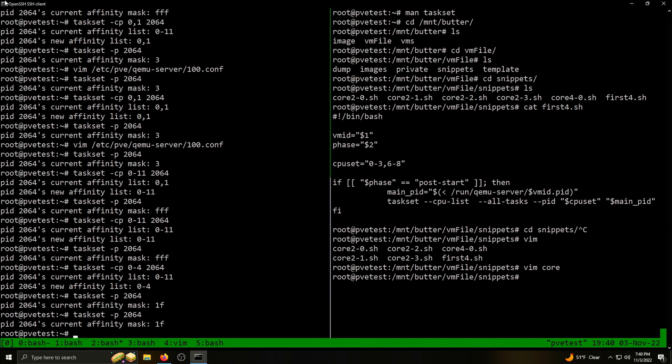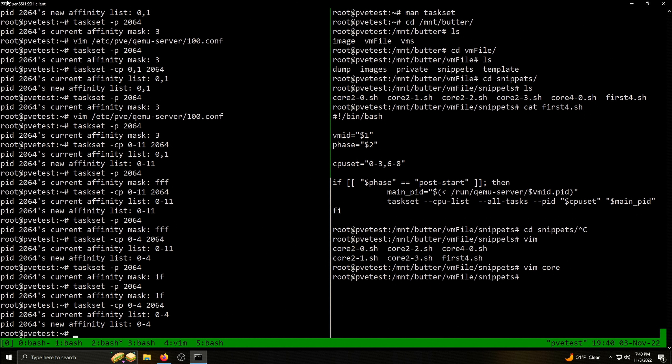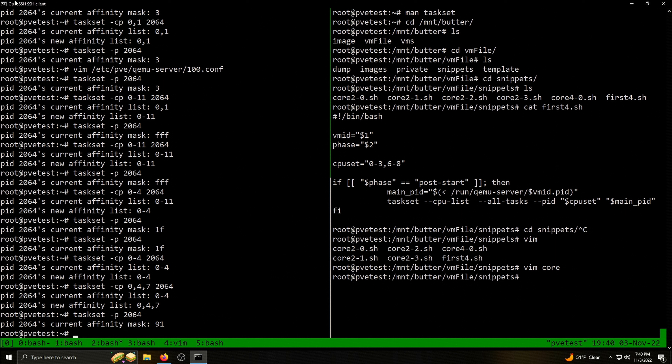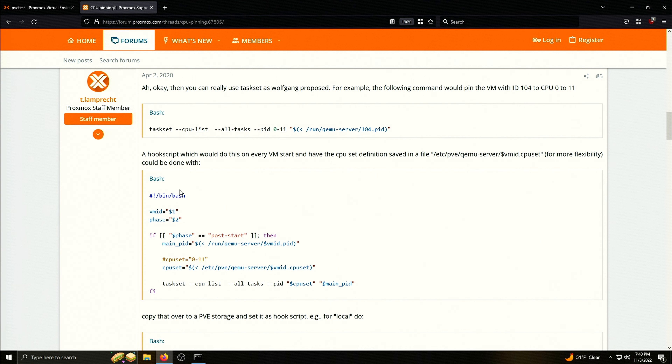Now let's look at how the actual cores can be assigned, using taskset in Linux. On the left of my screen, I can use taskset with the -p flag and a process ID to see which cores a process can run on — shown as a hex value. I can use -cp with a range like 0 through 4 to set specific cores. You can also use commas, so something like 0, 4, and 7 for example. You can use commas for different numbers and dashes to show a range. Using taskset in a script lets you do this fully automated for a VM.